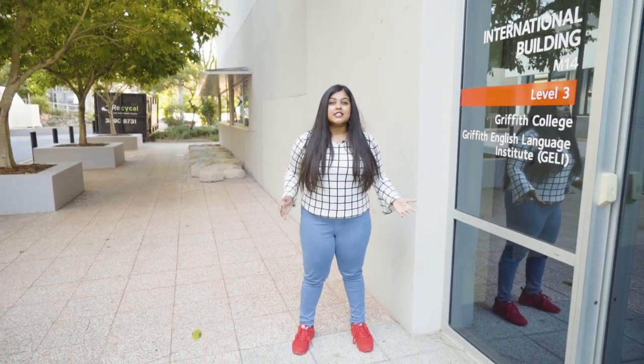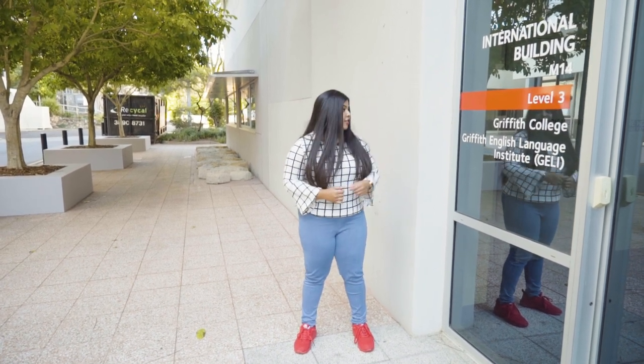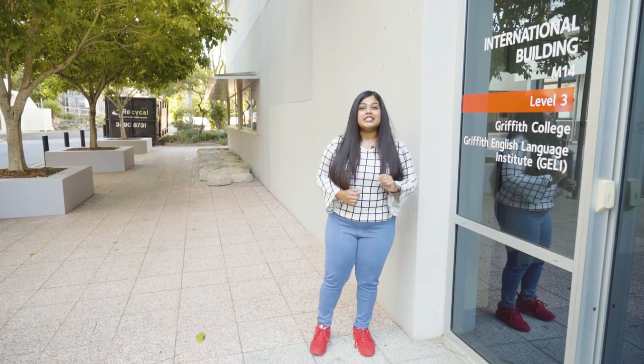Welcome to Griffith College. We are now at the Mount Gravatt campus, standing right outside of the M14 International Building, which we share this campus with the Griffith English Language Institute.